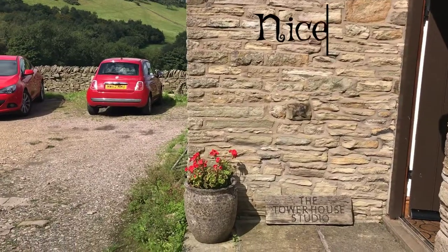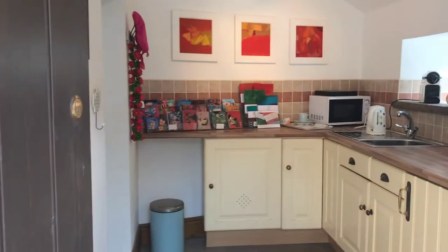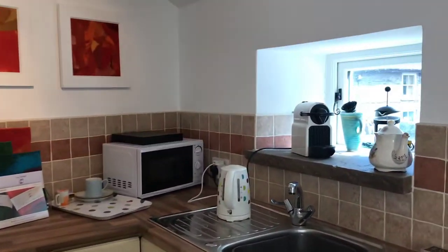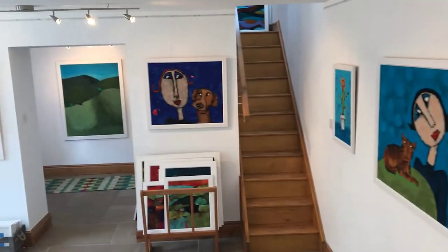So this is my studio. A little kitchen, a cup of coffee — very important. And here's my gallery.